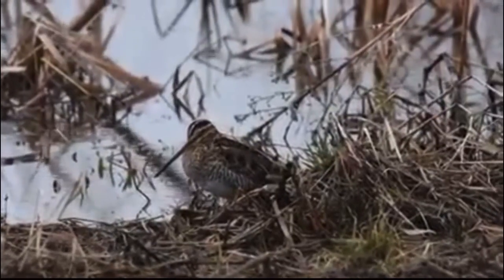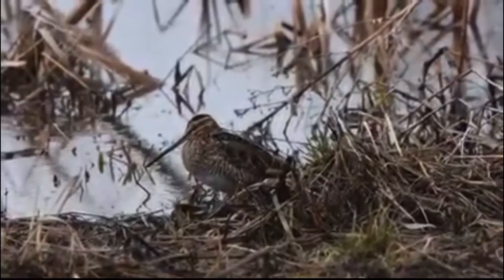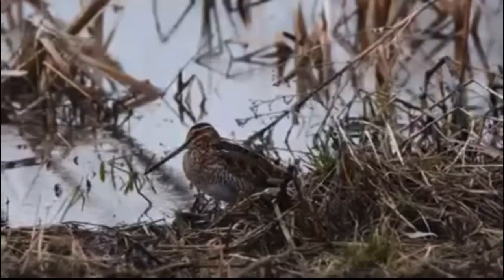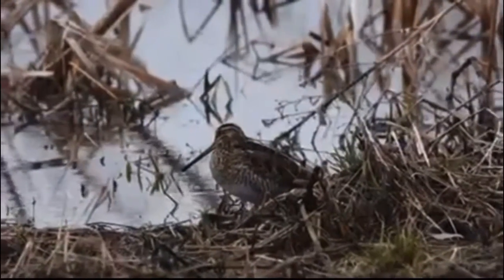Just like American woodcocks, their eyes sit very far in the back of their head, so they're able to have a great perception of threats and things around them, and almost have a direct back view behind their head.